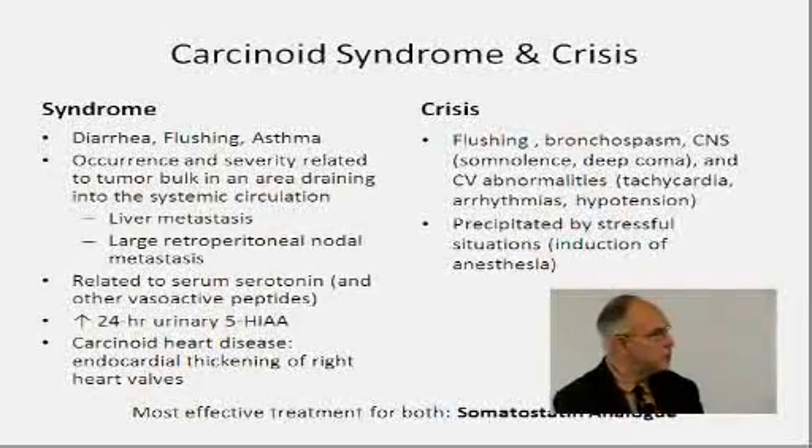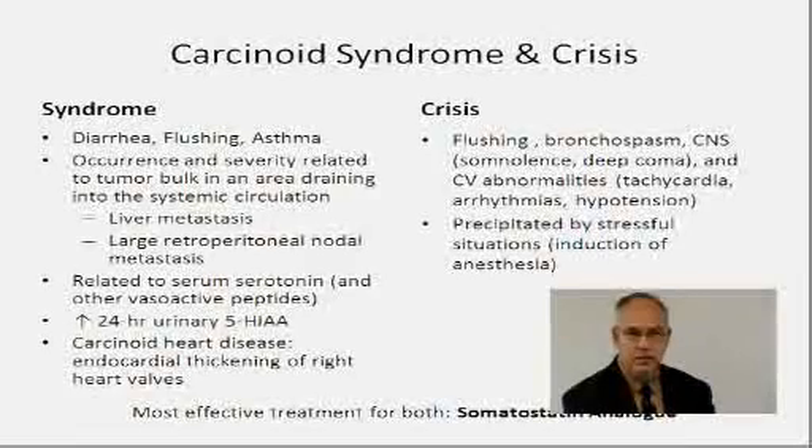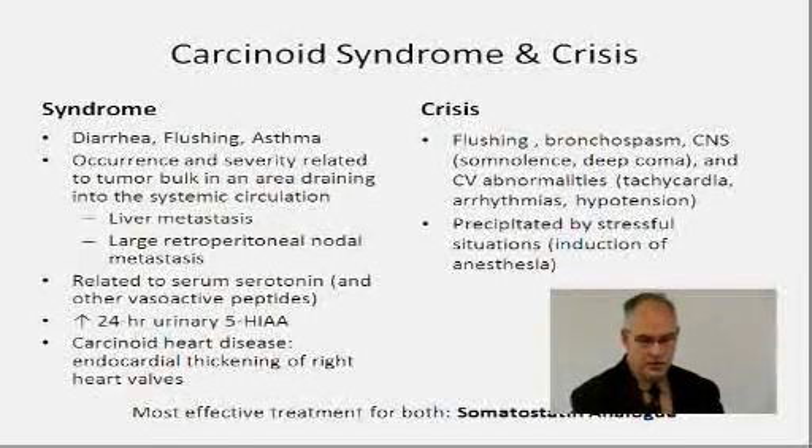From a surgeon's perspective, whenever we operate on patients who have flushing or bronchospasm, if they undergo anesthesia they can have a carcinoid crisis, which is a life-threatening problem. It's absolutely critical to preoperatively medicate these patients with octreotide to inhibit that. Many anesthesiologists don't realize this. On induction of anesthesia, or before induction, you should give octreotide either sub-Q or IV to eliminate this carcinoid crisis, because this is a potentially life-threatening problem.